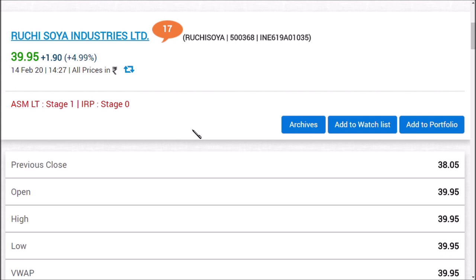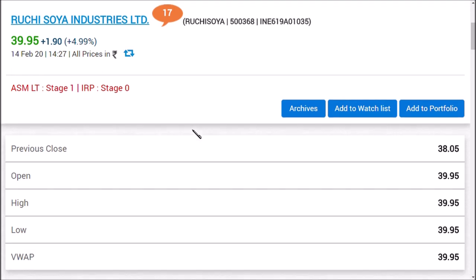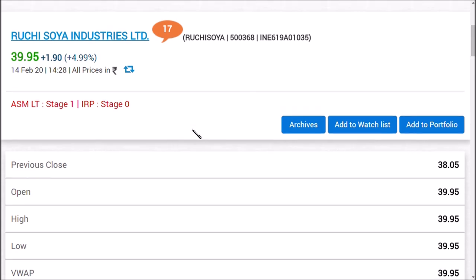An important news about Ruchi Soya Limited is that a share consolidation has happened in the ratio of 100 to 1. So before, if you were holding 100 shares, now you would be left holding just one share. I think this is very good news for those people because this result is absolutely amazing.